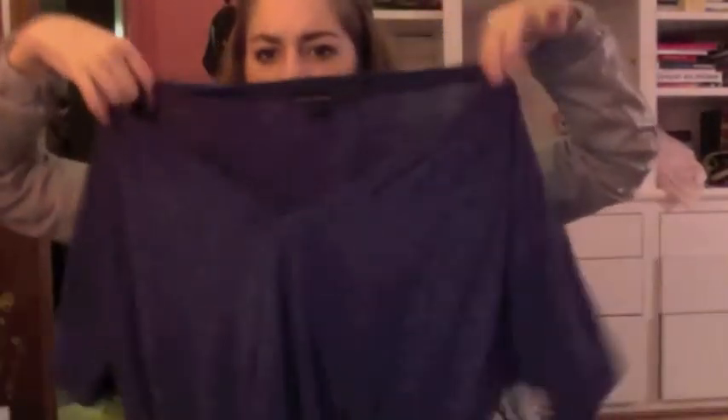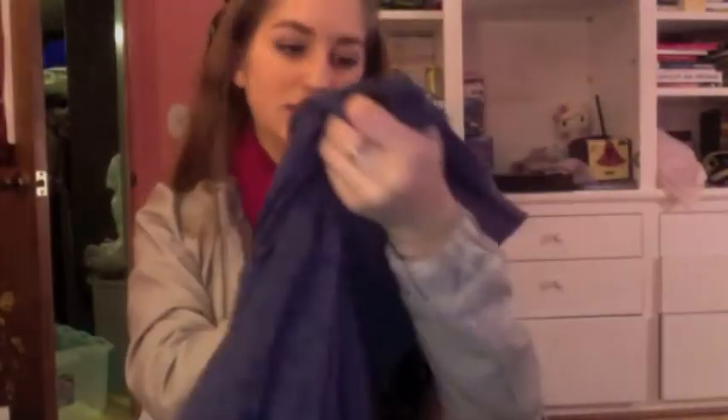And then there's this Forever 21 shirt — just a navy blue, it's actually kind of big even though it's a small, so I'm not sure why their shirts are so big. I'll probably sleep in this or just use it as a swimsuit cover-up — I'm not sure yet.